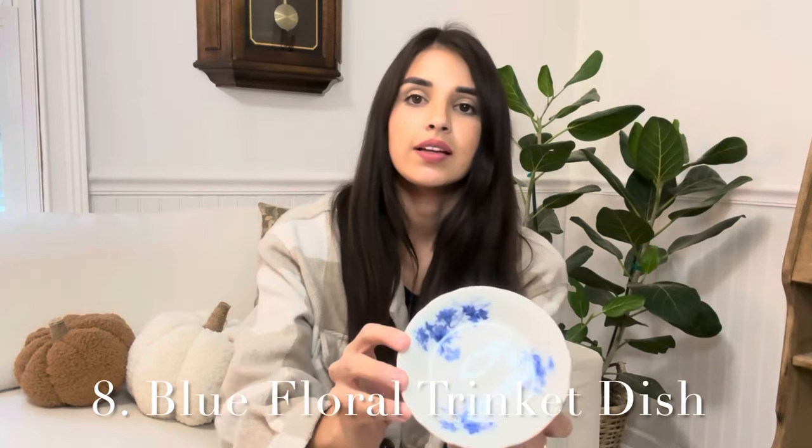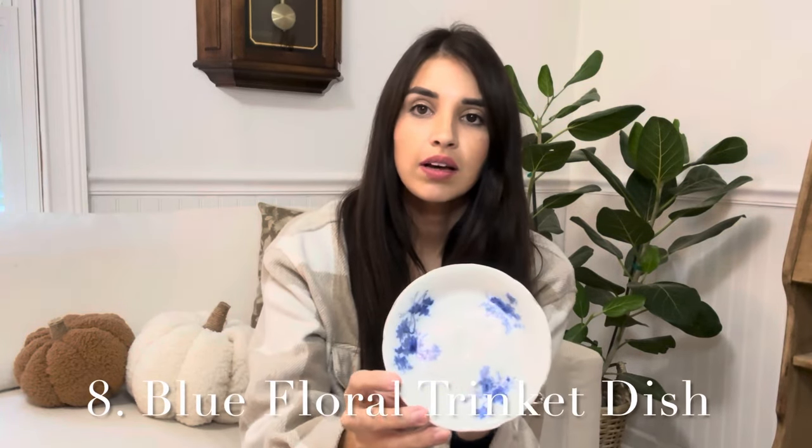Next is this beautiful trinket dish. I love the details of this one — it has a lot of blue floral design in it and has the stamp on the back. I think it would be really pretty having out with a candle on top of it, or even just using it for your jewelry or other little items. This one is going to be $8. The detail is so pretty; it would be such a pretty piece just to have sitting out.